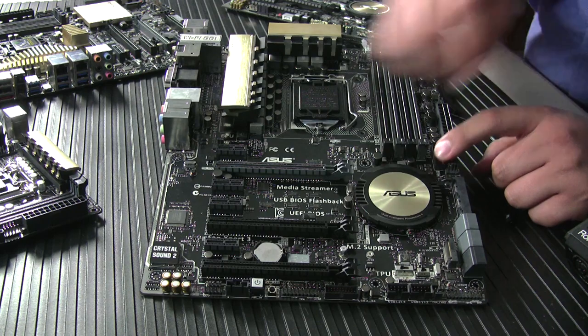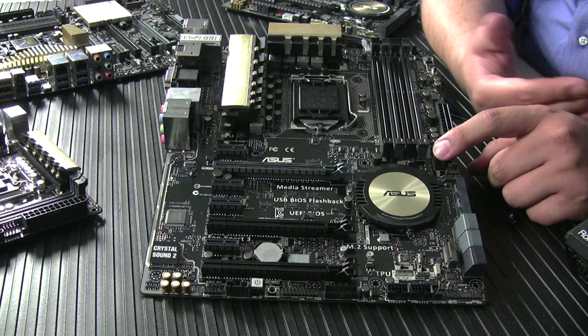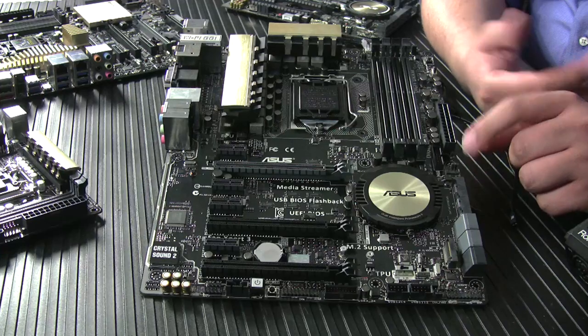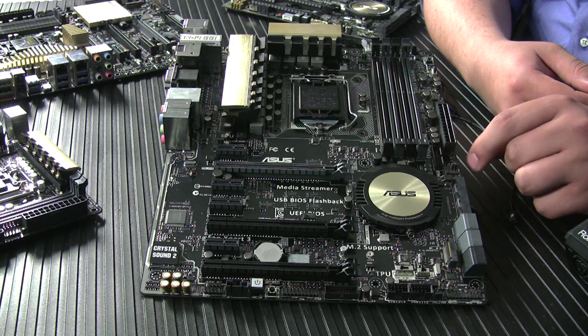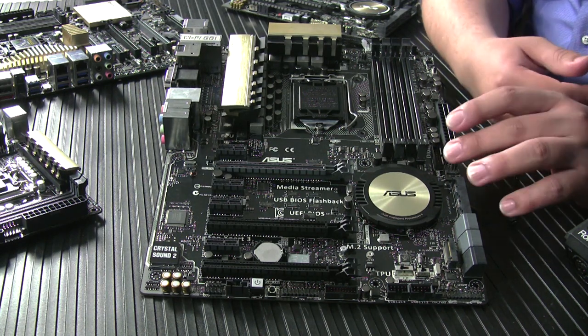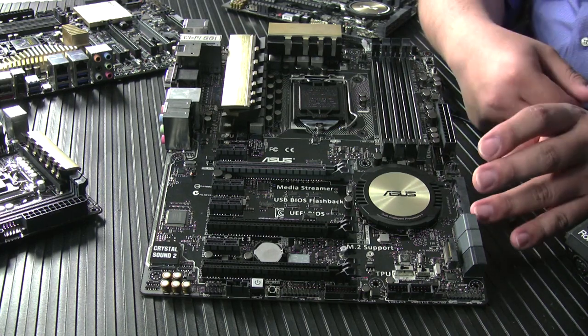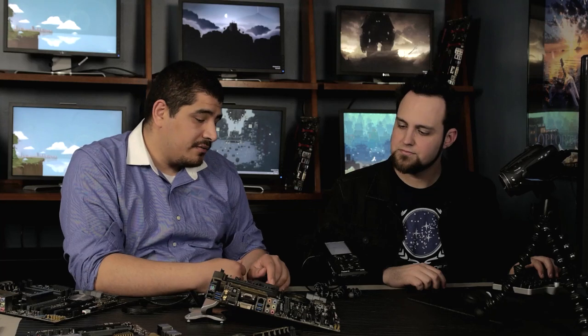Moving down, we've got dual front USB 3 headers for this generation on the Pro. Some newer chassis are starting to have two front USB 3 ports. For content creation guys, you can run a high-speed card reader on one and front USB 3 on the other. These also maintain USB 3 Boost support as well as USB Charger Plus so you can quick-charge mobile phones or tablets.